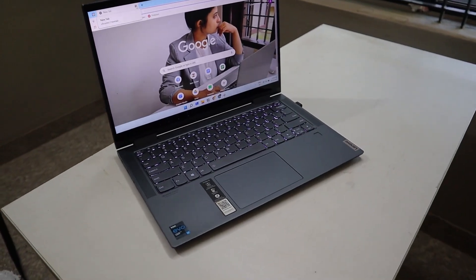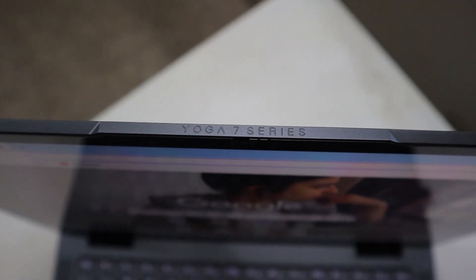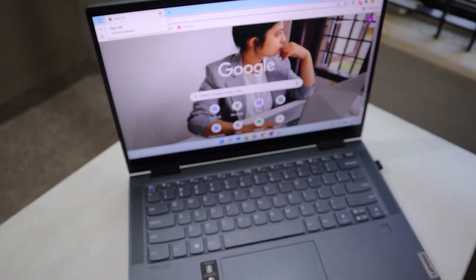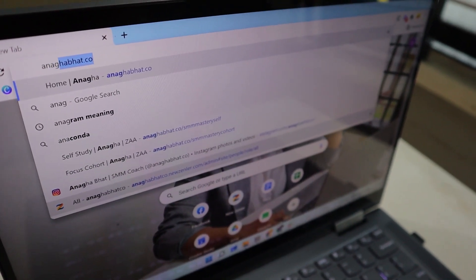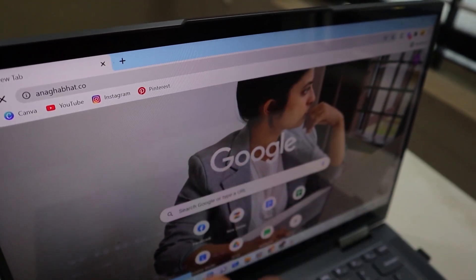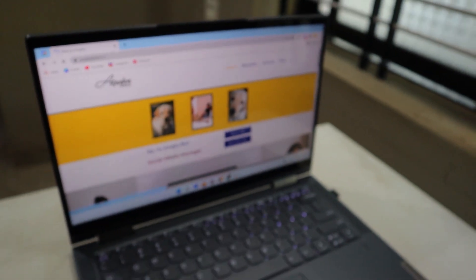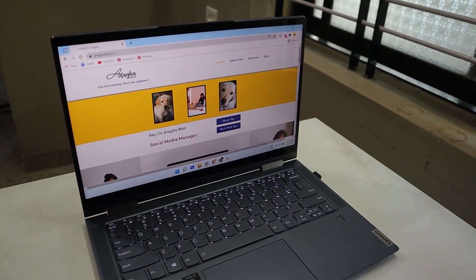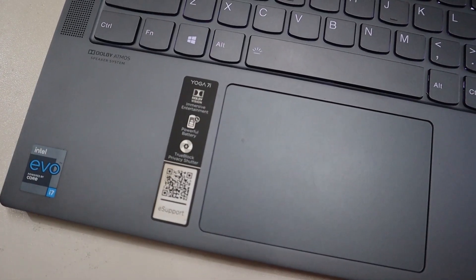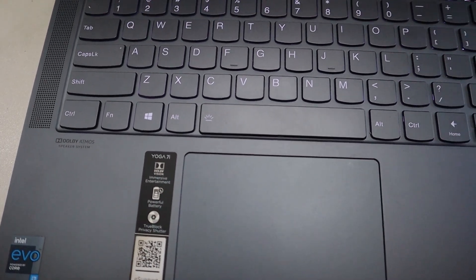Subscribe to my channel if you haven't already. This is my laptop, the Lenovo Yoga 7i. This laptop is the main machine where my entire business runs. Without my laptop, I would feel helpless and lost, and of course I would not have a successful business. This laptop is i7-1110.